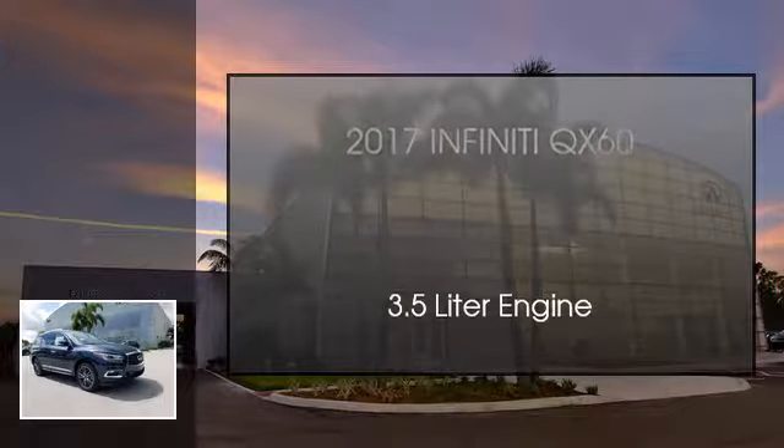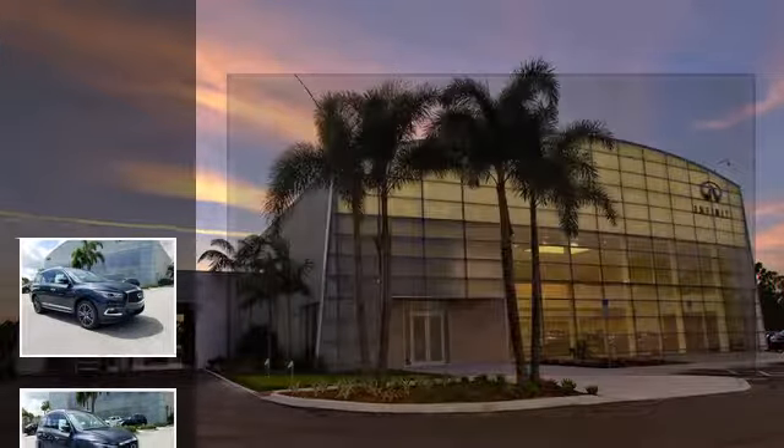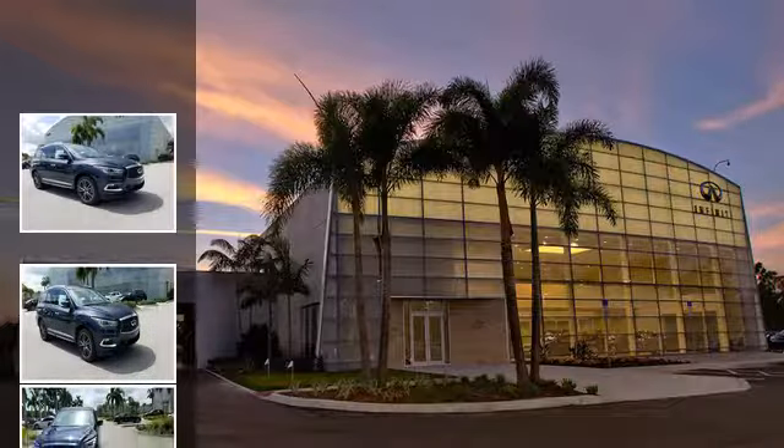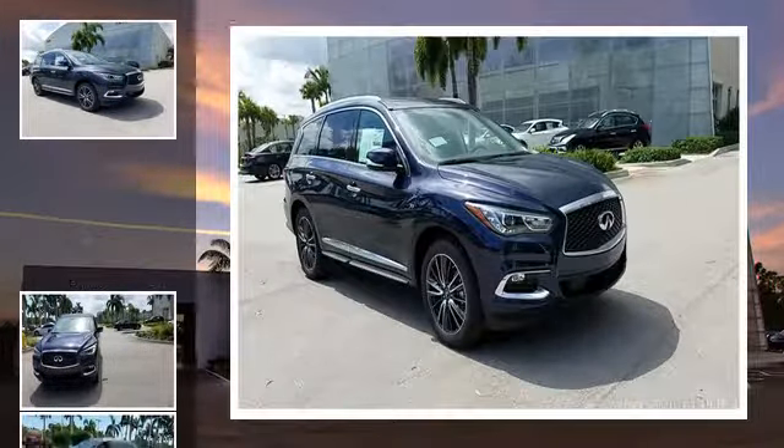This is a 2017 Infiniti QX60. This SUV has a continuously variable transmission and a 3.5 liter engine.